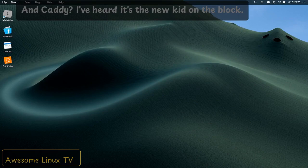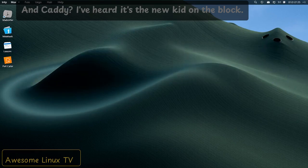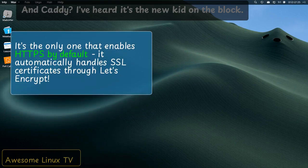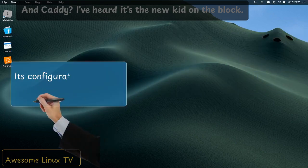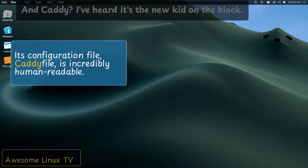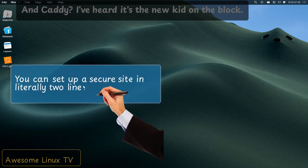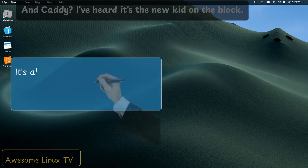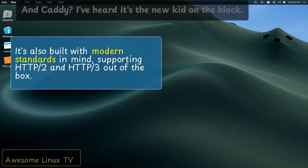And Caddy? I've heard it's the new kid on the block. Caddy is revolutionary in its simplicity. It's the only one that enables HTTPS by default — it automatically handles SSL certificates through Let's Encrypt. Its configuration file, the Caddyfile, is incredibly human-readable. You can set up a secure site in literally two lines of config. It's also built with modern standards in mind, supporting HTTP/2 and HTTP/3 out of the box.